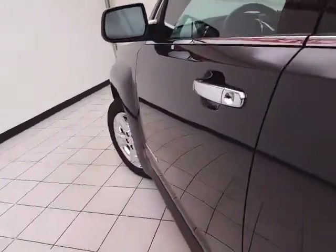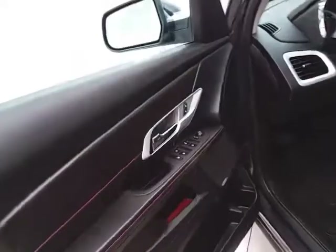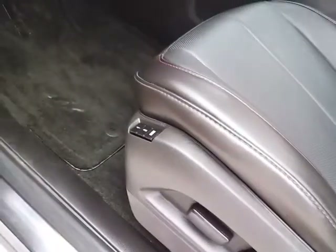This SLT has keyless entry with remote start, power windows, locks, and mirrors, an upgraded Pioneer sound system, power seat with memory settings for two drivers, and a power moonroof overhead.